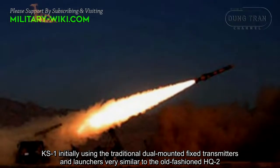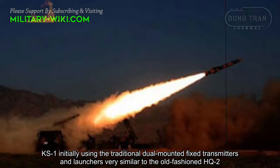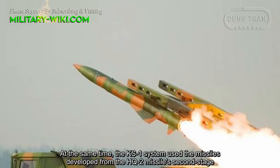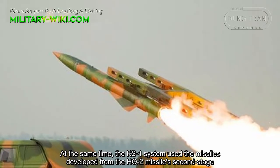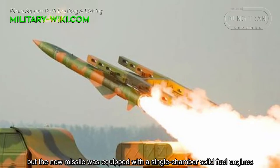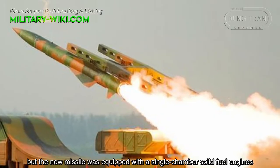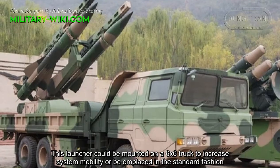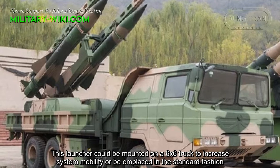The KS-1 initially used traditional dual-mounted fixed launchers, very similar to the old-fashioned HQ-2. The KS-1 system used the missile developed from the HQ-2 missile's second stage, but the new missile was equipped with a single-chamber solid fuel engine. The launcher could be mounted on a 6x6 truck to increase system mobility, or be emplaced in the standard fashion.